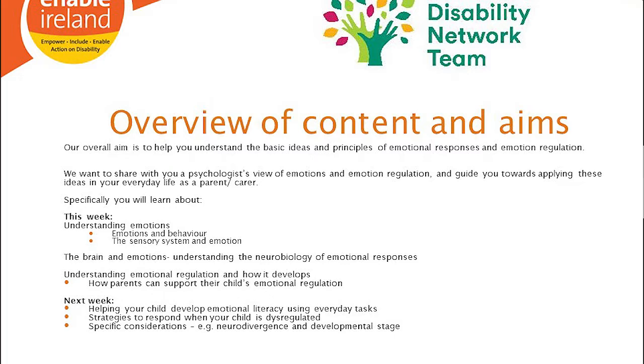We'll start by teaching you the basic understanding of emotions, emotions and behaviour, and the sensory systems and emotions. I'll then do a short piece on the brain and emotions — the neurobiology of emotional responses, which can be really helpful. Then Rebecca will take us through understanding emotion regulation, how it develops across childhood, and how parents can support their child's emotional regulation.